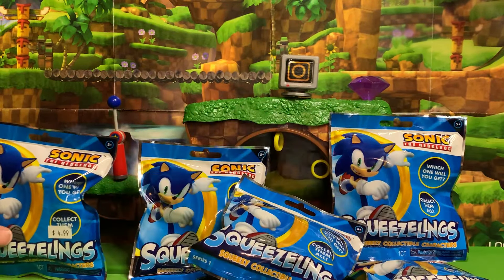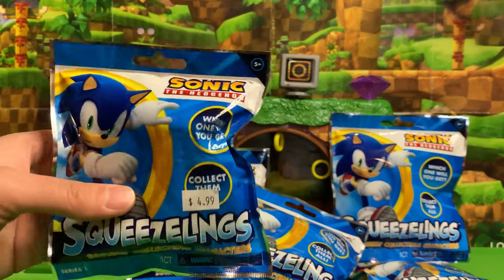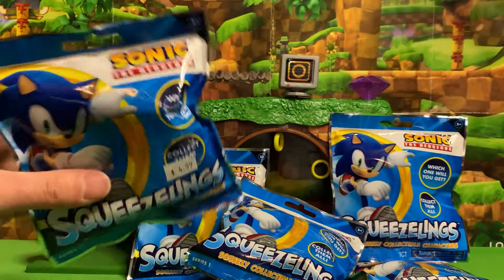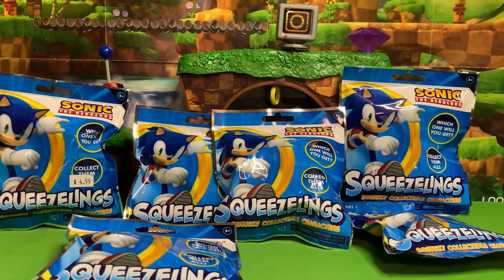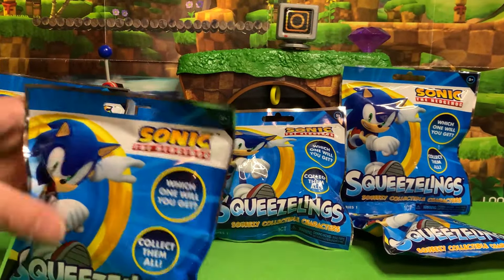One cool thing — at the store where I got these, they were $4.99 each, however if you bought one you got a second one for half the price, so I did save a couple of bucks when I bought all six of them. So let's go ahead and start. Moment of truth — did I get this right?